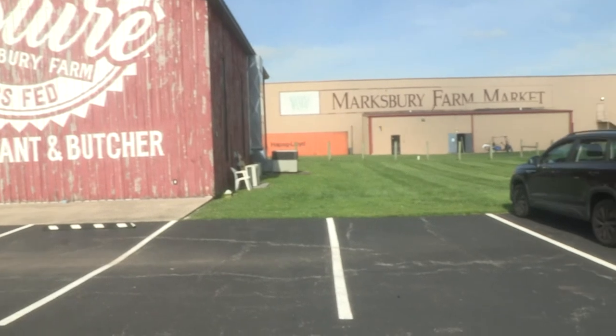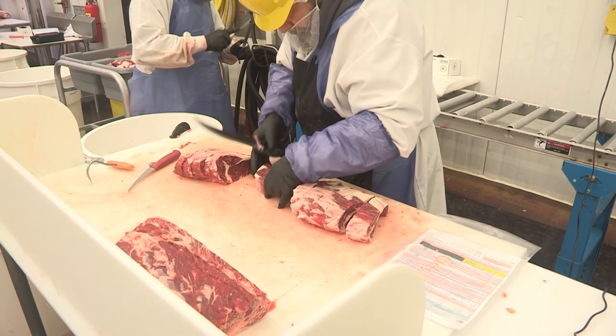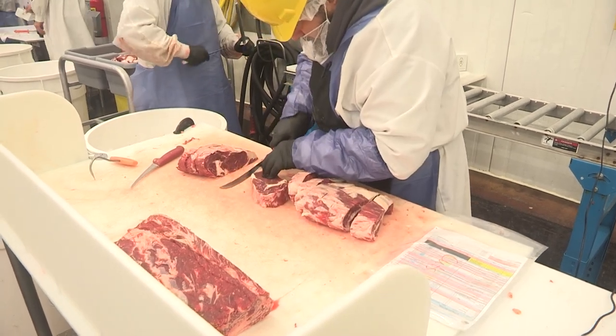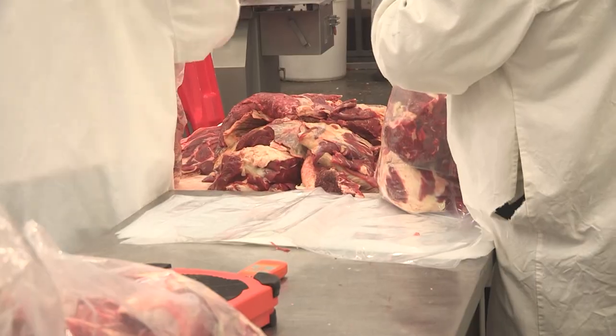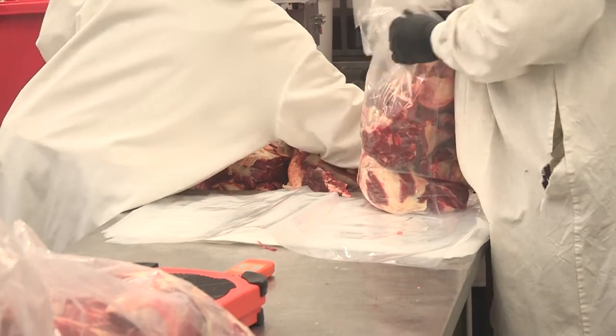The next stop after UK's Horticulture Research Farm was Marksberry Farm Market in Garrett County, which produces high-quality, local grass-fed meats free of antibiotics, steroids, and hormones. Marksberry partners with area farmers to produce high-quality products.